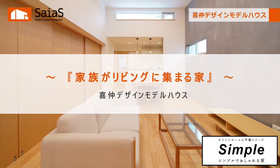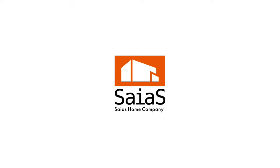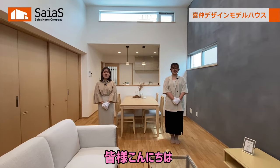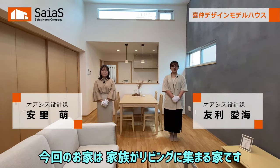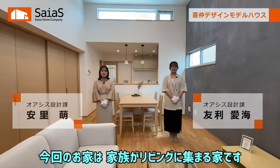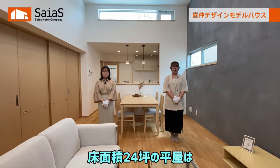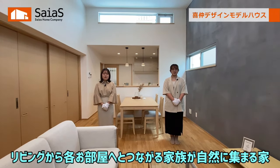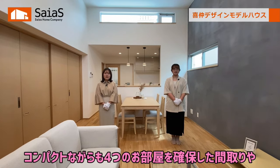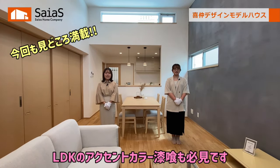みなさまこんにちは。サヤスオームのあさとです。ともりです。今回のお家は、家族がリビングに集まる家です。床面積24坪の平屋は、リビングから各お部屋へとつながる家族が自然に集まる家。コンパクトながらも4つのお部屋を確保した間取りや、LDKのアクセントカラー漆喰も必見です。